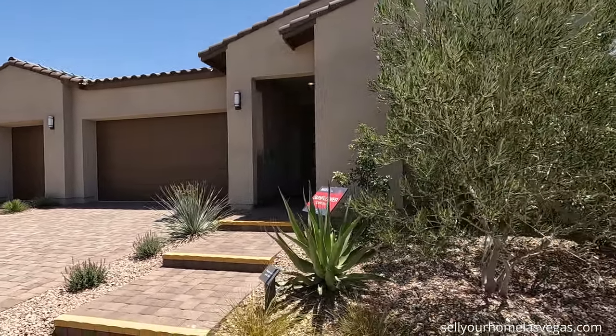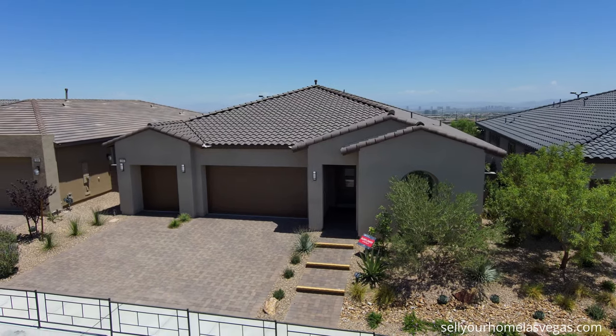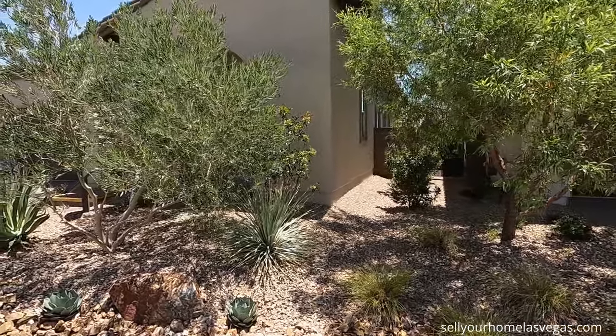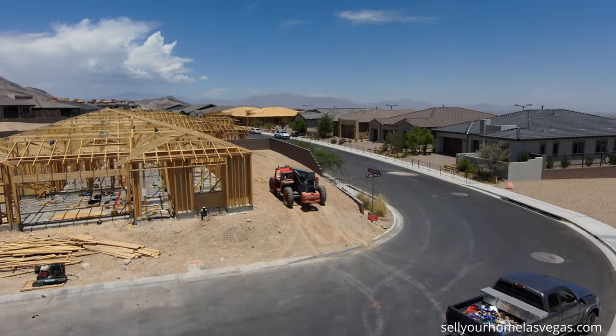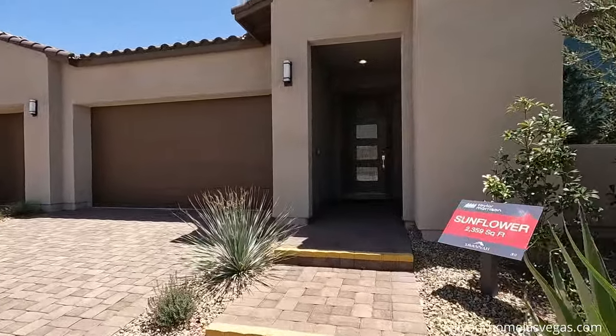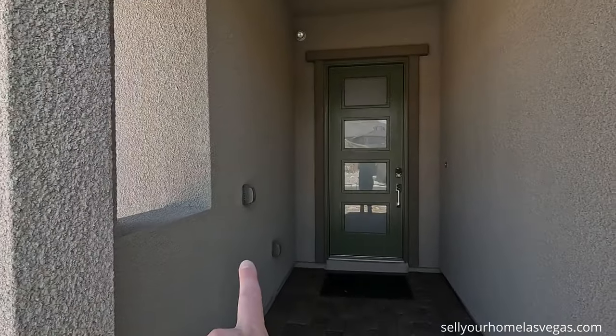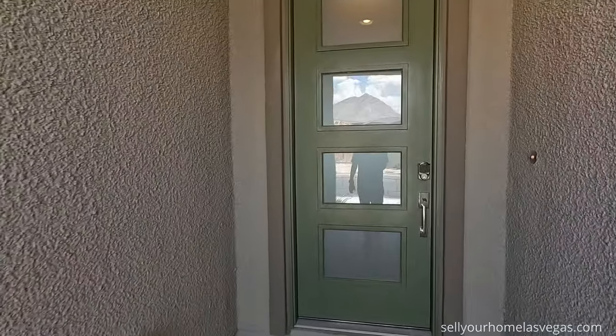I like the coach lighting — when you have the three car garage you can add all three. Take a quick peek on the side and then we'll head right in. Love the yard work they do on these models. The gate comes pretty far up. Nice covered porch, upgraded eight foot door, multiple electrical spots on this model.